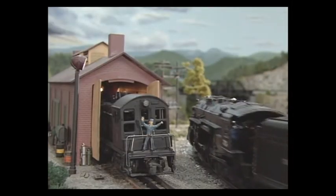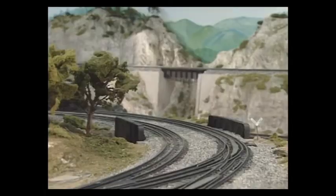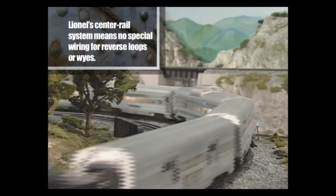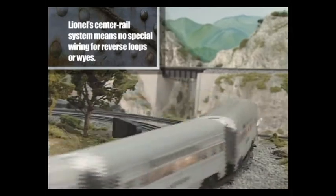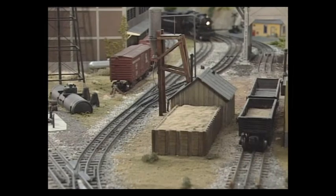Up in Williamsport, I don't have a way of turning the double unit diesels, so I plan to have a Y come off there, connect, and have a false tunnel into the wall. I told my wife we could bore a hole underneath the entrance to the house, but that's still in negotiations.